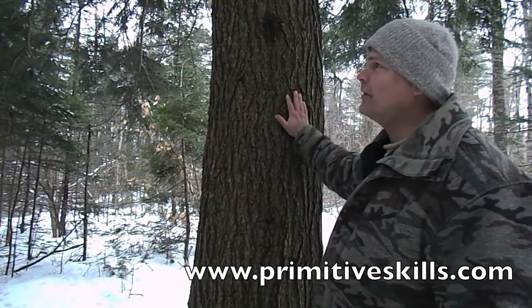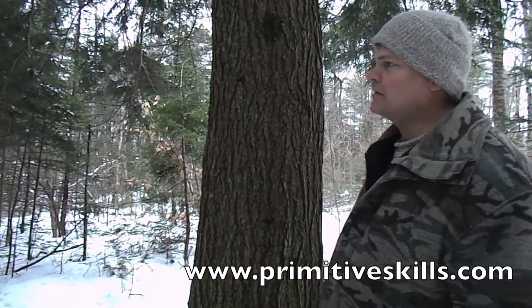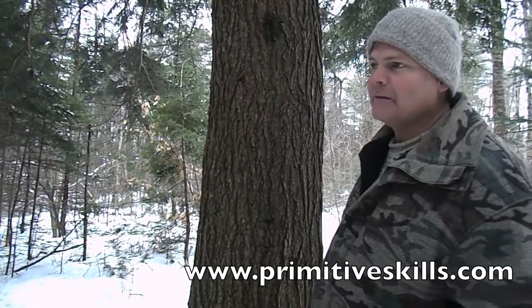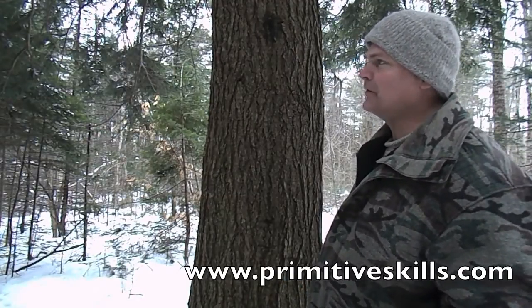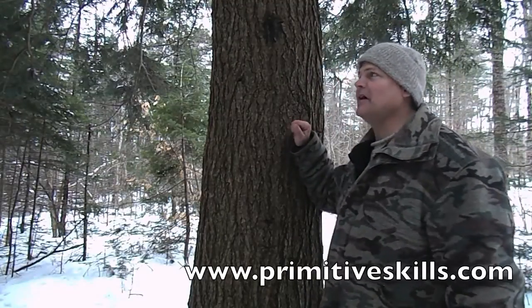This is one of the most valuable trees in the forest for us because we're a little south of common spruce stands, so those are unavailable. Those are the prized rootlets for cordage. Second best are the hemlocks, and we have lots of them here.